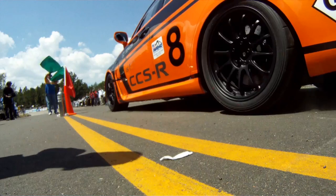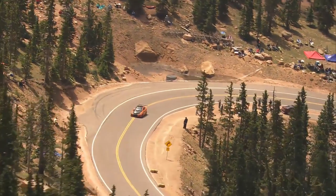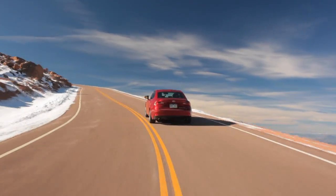For almost 100 years, men have come to tackle this mountain in their magnificent machines. It's time to add me to that list.